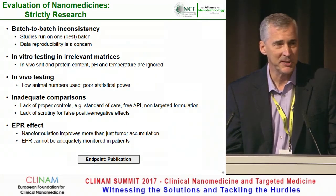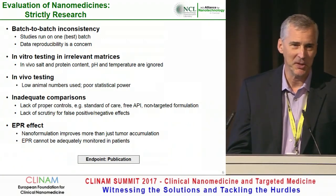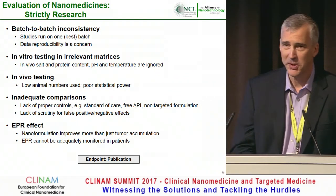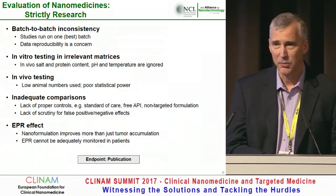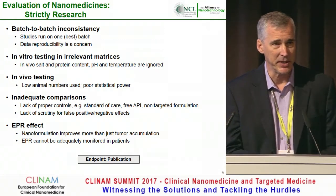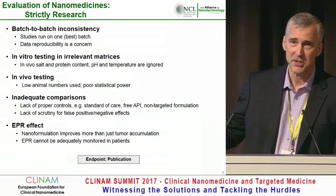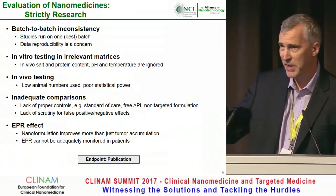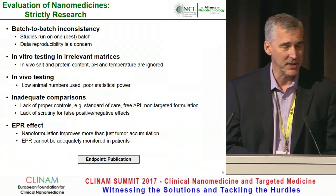The EPR has been beaten up to death today, so I won't cover it much other than to say it is not the be-all and end-all of nanomedicine evaluation. Let's be frank — the endpoint for academic work is traditionally the publication, the tenure, getting the next grant. So we'll deal with endotoxin contamination once somebody funds me to deal with it, and just pass it off hoping somebody else is able to optimize that scale-up.